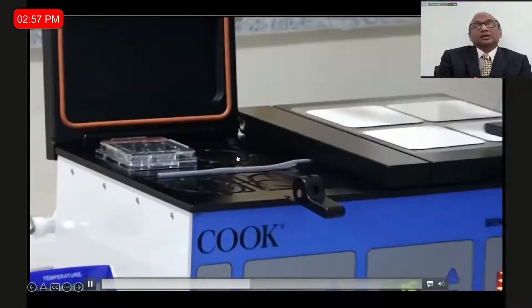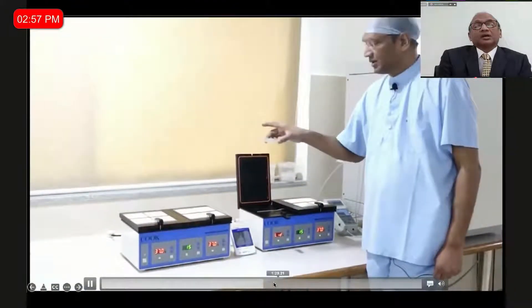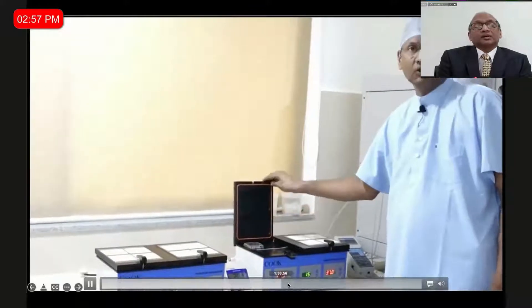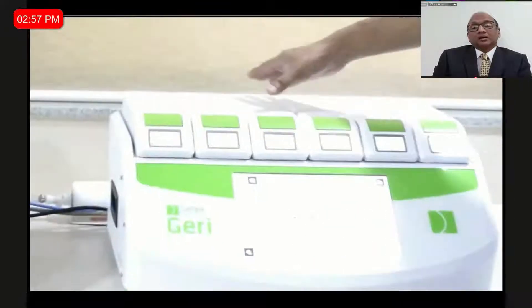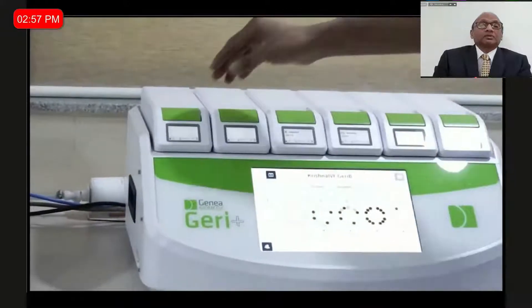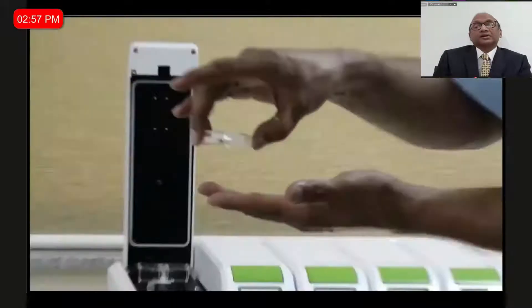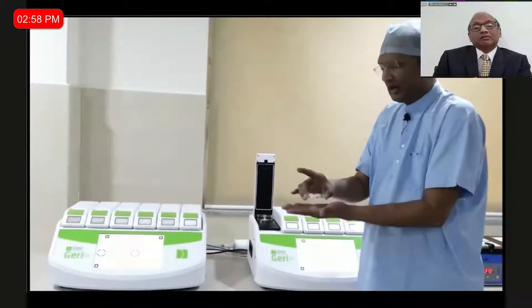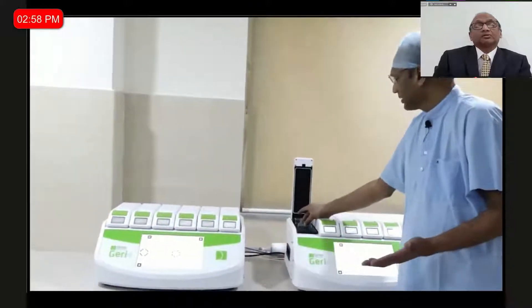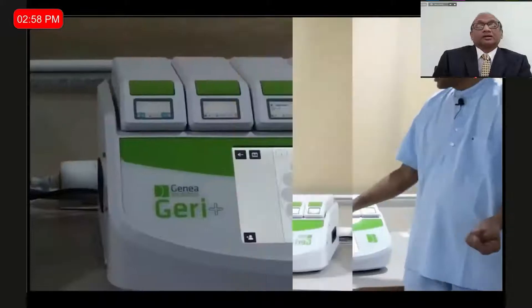Unlike a mini incubator where you can put any dish you want, in this incubator you are constrained to use only the particular dish for that system. This is how the unit looks — it takes care of six patients at any given point. We opted for two systems because we moved into a total time-lapse incubation system. In this dish you keep up to 16 oocytes, and once you shut it, you can only remove it on the day you want to transfer the embryos.